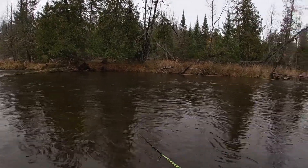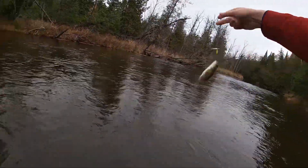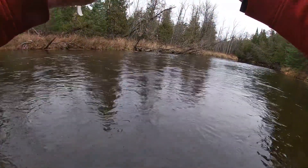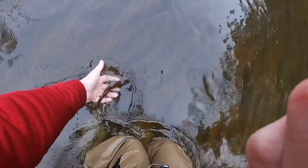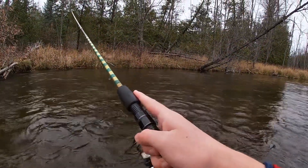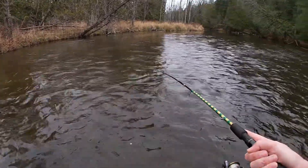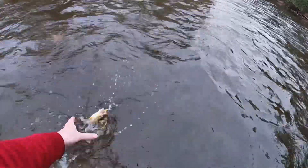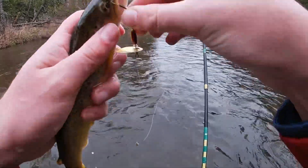There we go — nice little brownie. Oh, that one jumped! Nice — it's a good trout right here. Nice bugger, I got some heft to him.